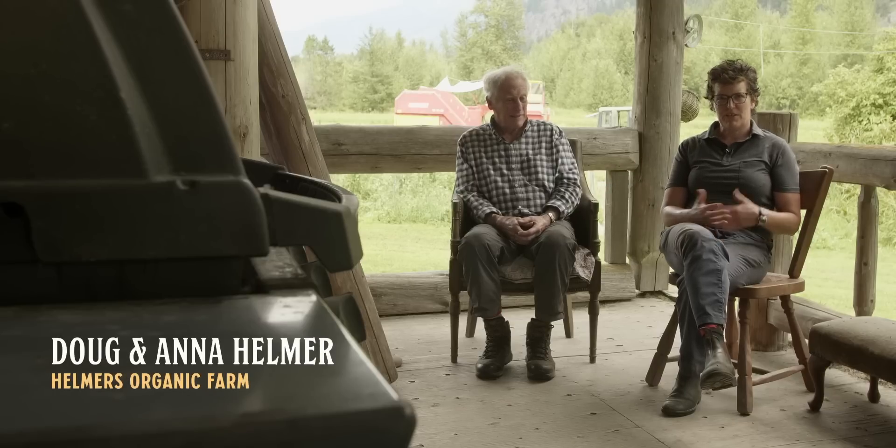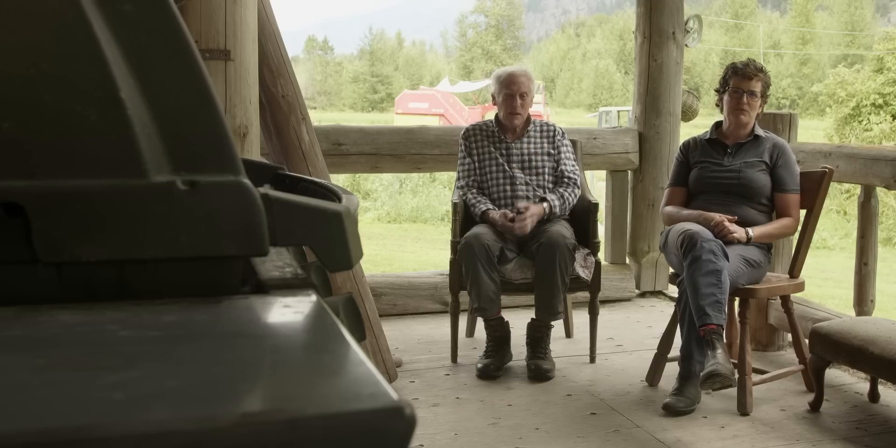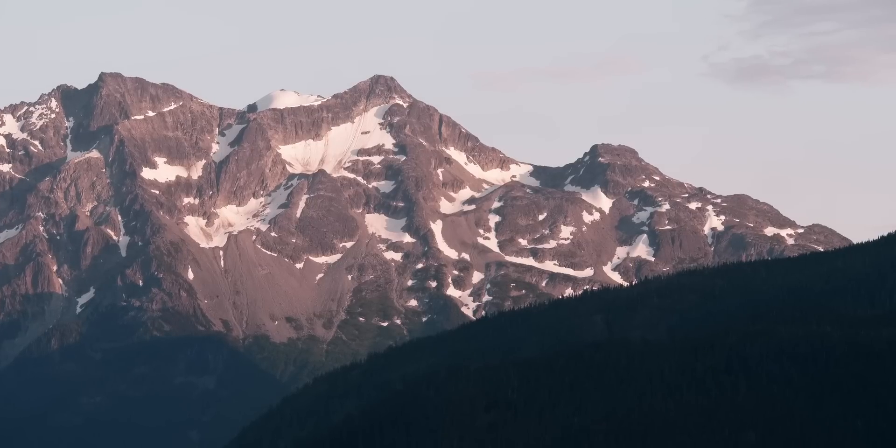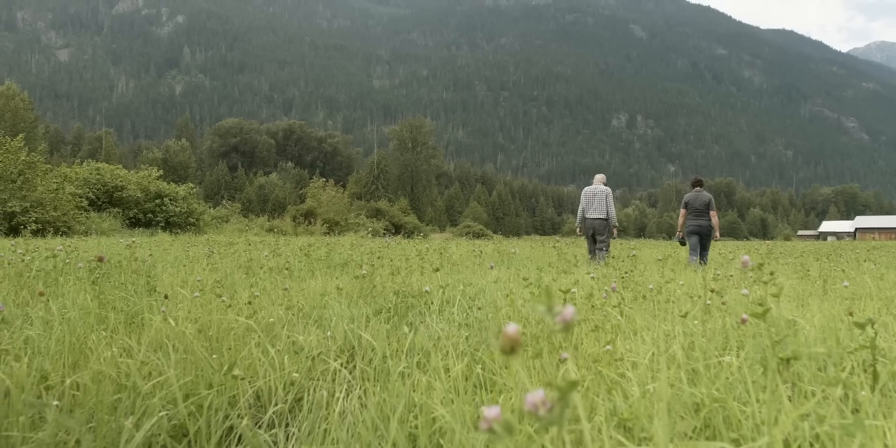I've been working on the farm as an adult for 25 or so years. Mom and dad, Doug and Jeanette, began this organic potato farm incarnation in the early 90s.